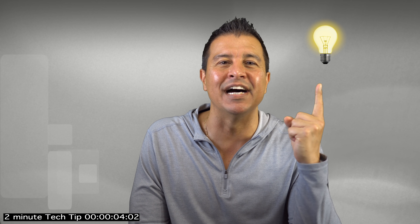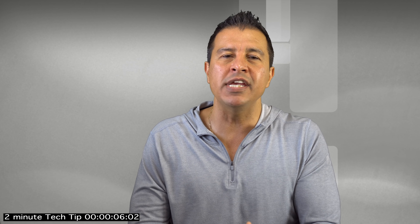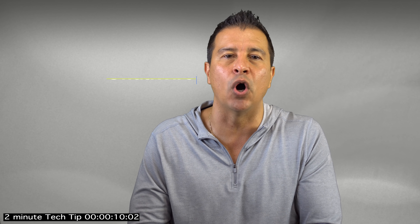All right, welcome back to On The Wire. I had this bright idea — people keep asking me for tech tips, so let me start doing a weekly review on On The Wire tech tips in less than two minutes.